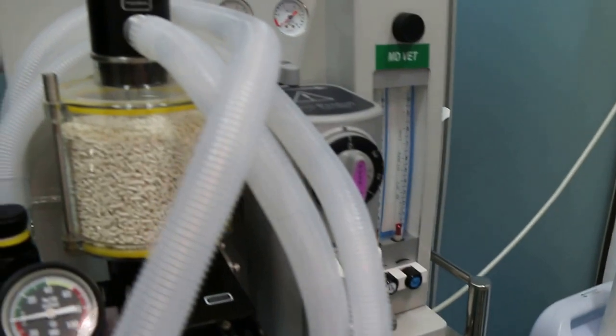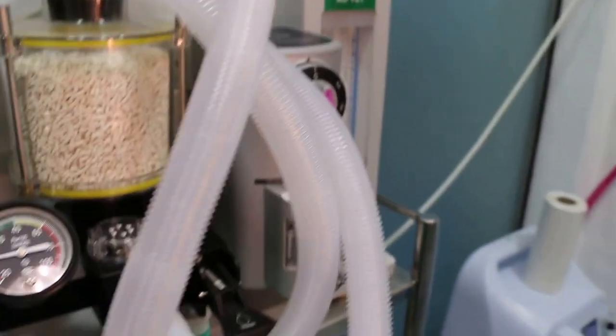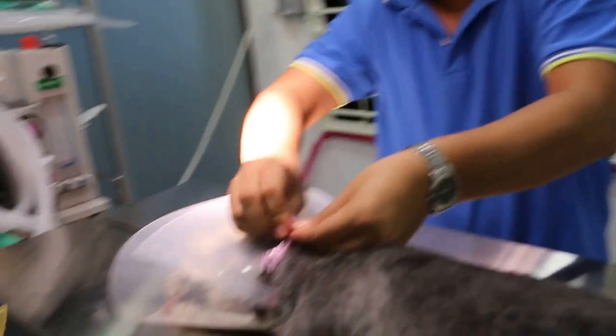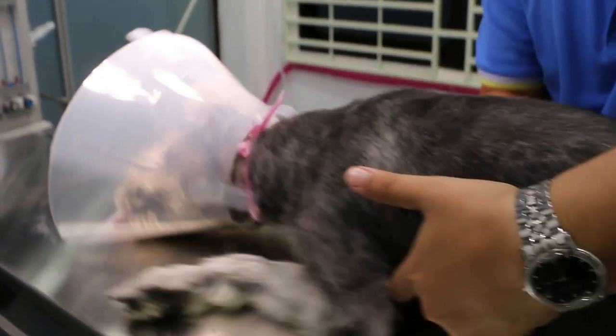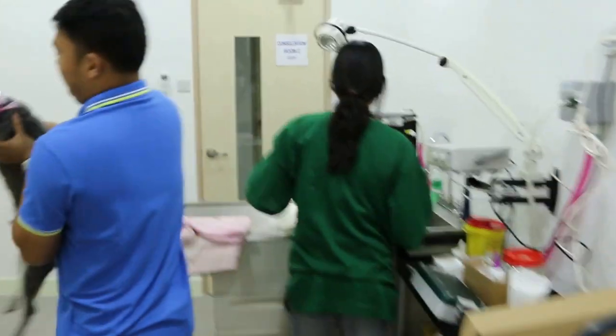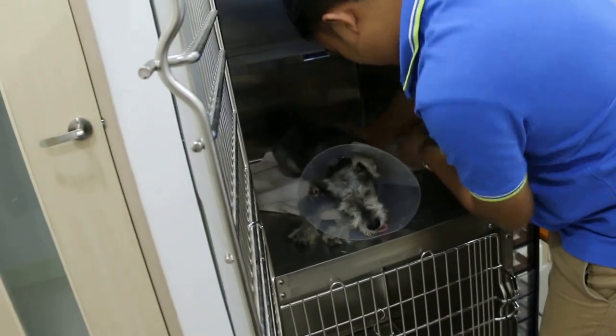The dog is just waking up, hasn't woken up yet. So we put on the e-collar. The operation is done at Queen's Veterinary Surgery. Now the dog goes to the kennel and will be hospitalized for seven days. You'll have to clean the ears the next day.